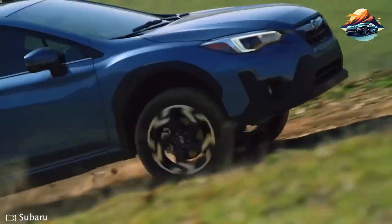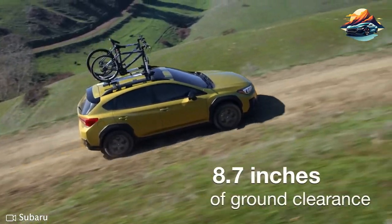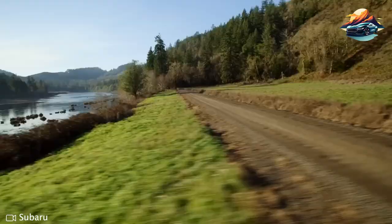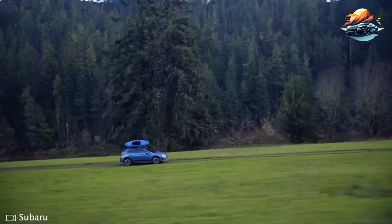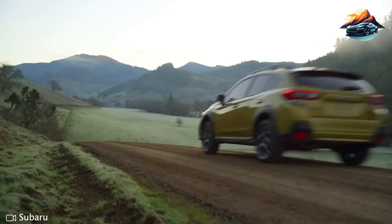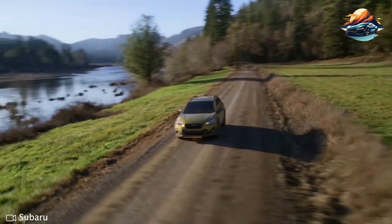Going inside the Crosstrek gives you nothing less than utilitarian features that actually come in quite handy when needed. Worrying about water damage from your pet after coming back from a trip outdoors? Not a problem, because some trims even provide water-resistant upholstery. To complete a great journey in this car, take advantage of Subaru's infotainment system, which runs conveniently on its standard 6.5-inch touchscreen display for your entertainment needs or practical navigation use as well.